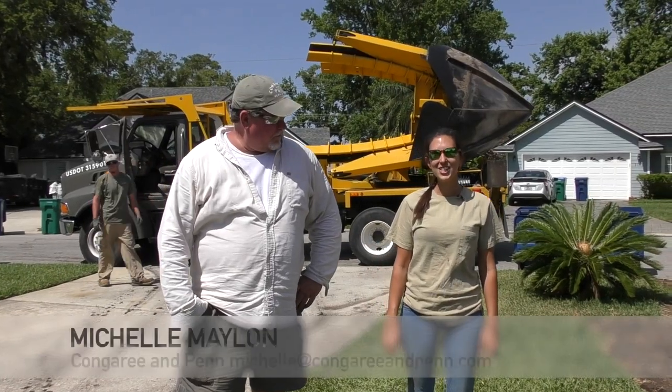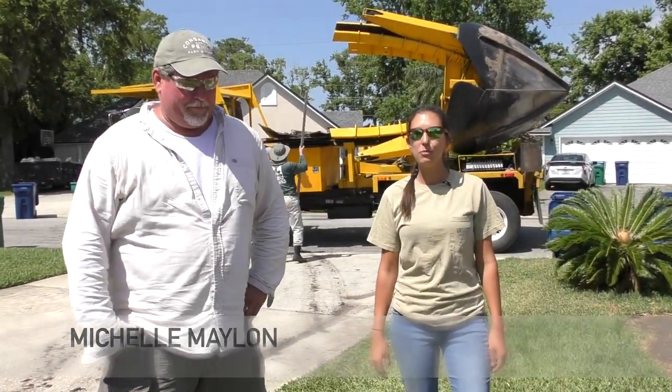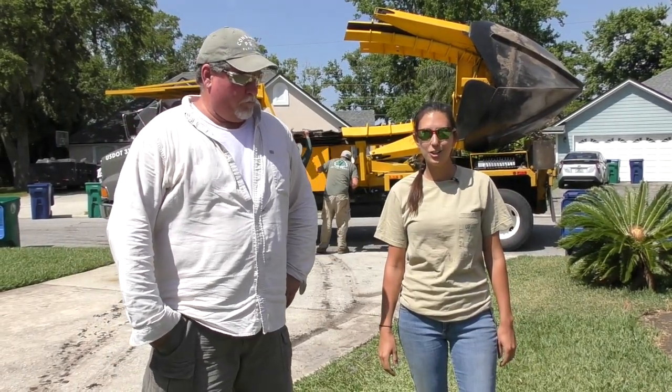Hey guys, it's us again — Congaree and Penn. I'm Michelle, this is Russell. We just wanted to show you a little bit more of what we do at Congaree and Penn. We talked about the 90 last time when we were installing a live oak at the beaches. Now we're going to take you to a backyard where we've just relocated a palm tree.